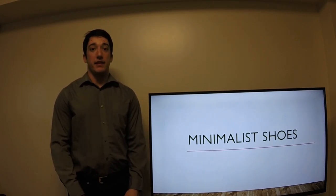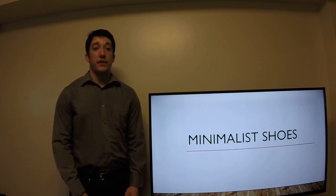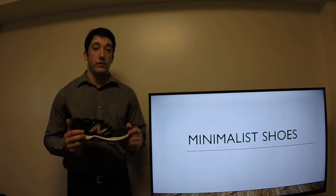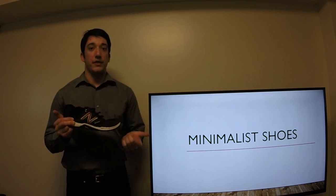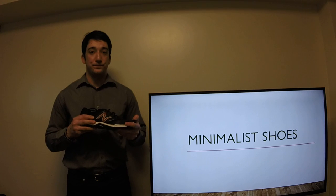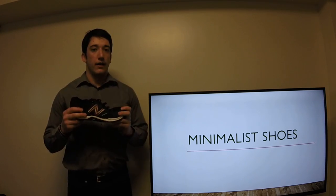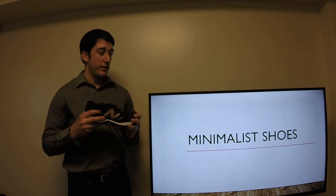Hi there, my name is Justin and this is my assignment 3 video submission for PFTI 1121. For assignment number 2, I actually did a paper on minimalist shoes, because I own and train in minimalist shoes. I've always wondered what are the benefits, what are the drawbacks? Are these shoes helping me achieve my goals? And are these even considered minimalist shoes? I kind of always thought they were, but we're going to go into that in the presentation.